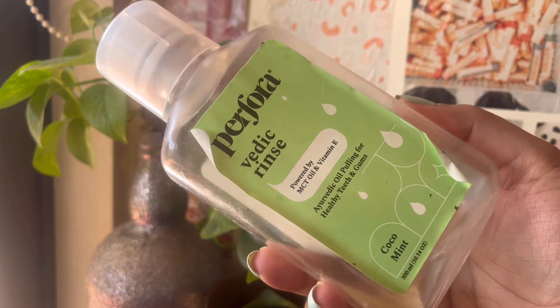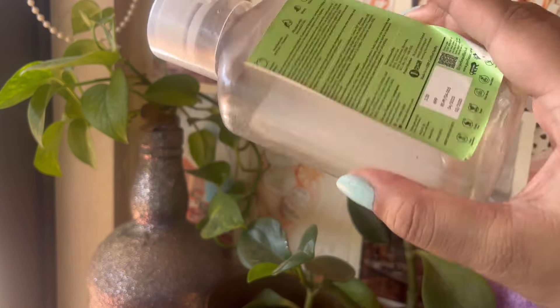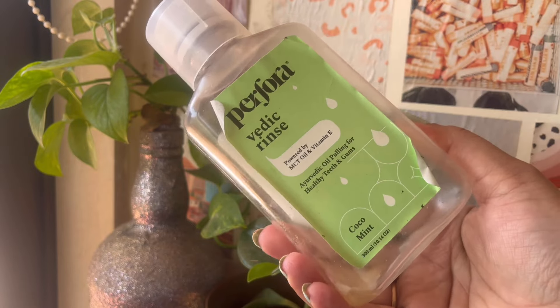I have another empty from Perfura — it's their ayurvedic oil pulling oil in the Coco Mint variant. I love doing oil pulling; I think it's so important for your dental hygiene. I finished this one up and I will probably restock it. I was thinking of just buying regular coconut oil but I think I'll buy the same thing again. Perfura is the best dental care brand I've come across so far.